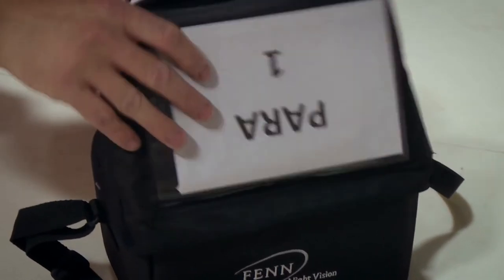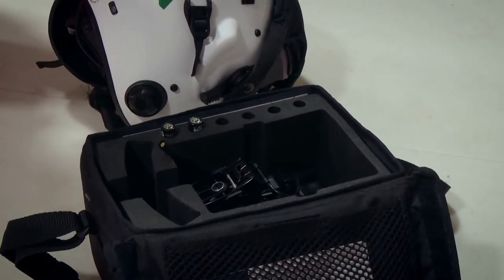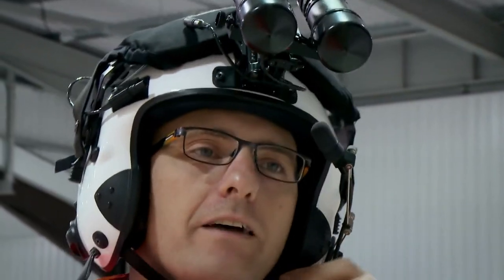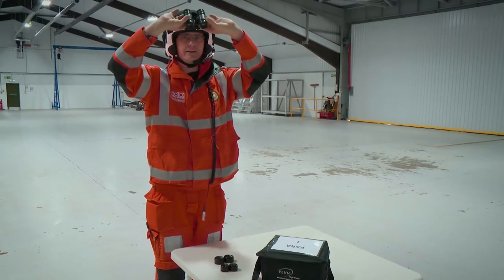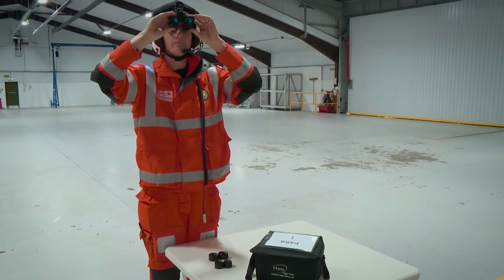One of the first things we need to do at the beginning of one of our afternoon shifts is to check the night vision goggles actually work. Fasten it up nice and tight, and then what you do is nice and gently pull your goggles down so you're looking through.